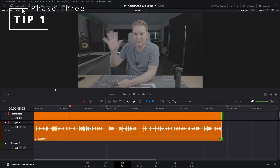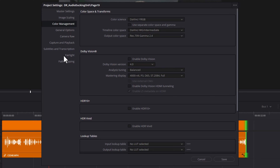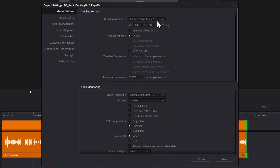Rather than setting up project settings like resolution every time you create a new project, come to the file menu and choose project settings. Change your timeline resolution, frame rates, color settings, and anything else to the settings you use most often. Then come up to the three dots and choose set current settings as default preset. You'll get a warning box, and if you click update, every new project you create will have all of these settings as their defaults.